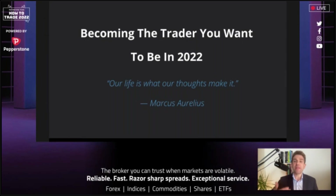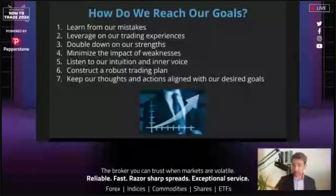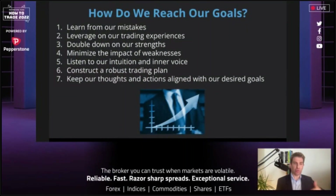So, becoming the trader you want to be in 2022. I always like to add a quote from the Stoics. Marcus Aurelius: 'Our life is what our thoughts make it.' I think there's a great parallel between Stoic philosophy and trading — don't be emotionless, but be aware of your emotions. I'm a big fan of going through a process at the end of each year. New Year's resolutions aside, it's a good timestamp — funds close, compensation is done, profitability assessed.